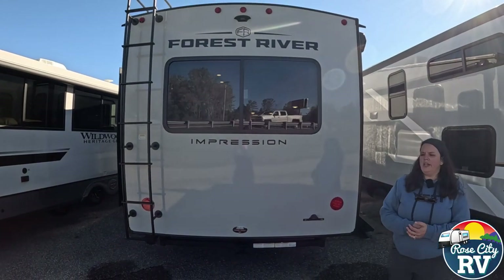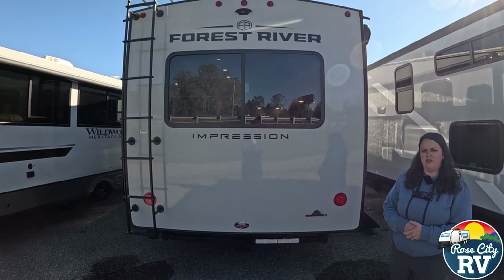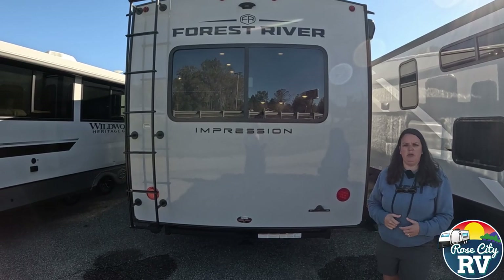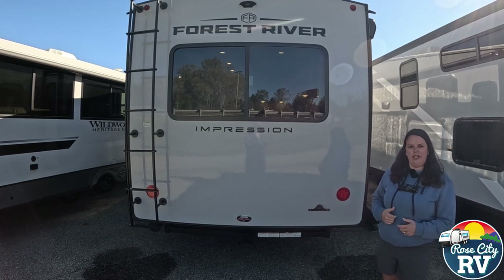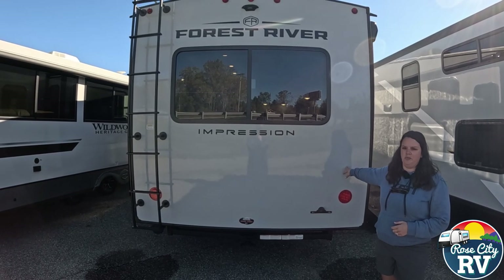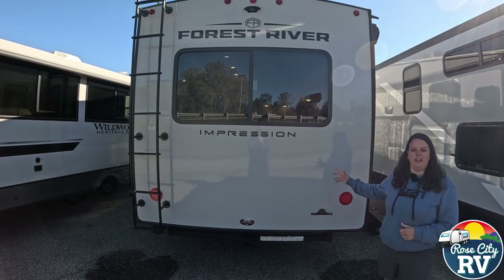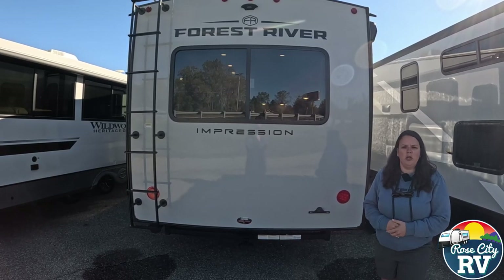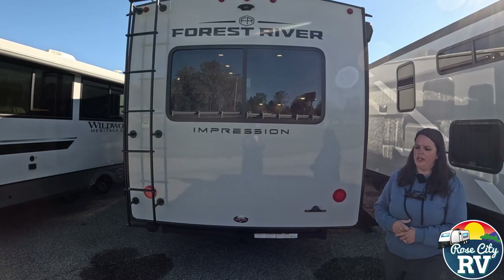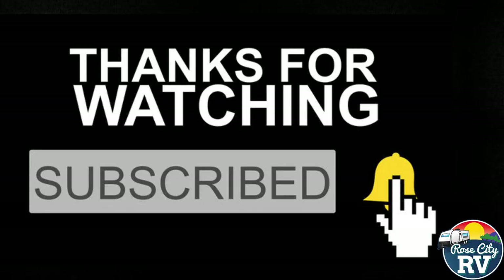That's going to do it for the Impression. This is a new lineup so we'll be bringing you more videos. We're really happy with the product. They have a couple unique floor plans — this one is similar to the top-selling Cougar fifth wheel floor plan, but in my opinion this kicks its butt on looks and value. If you're in the market, let us know — we have a couple on the floor at our Tawas location, but we can help you wherever you are. Thanks for watching — please like and subscribe for more RV videos.